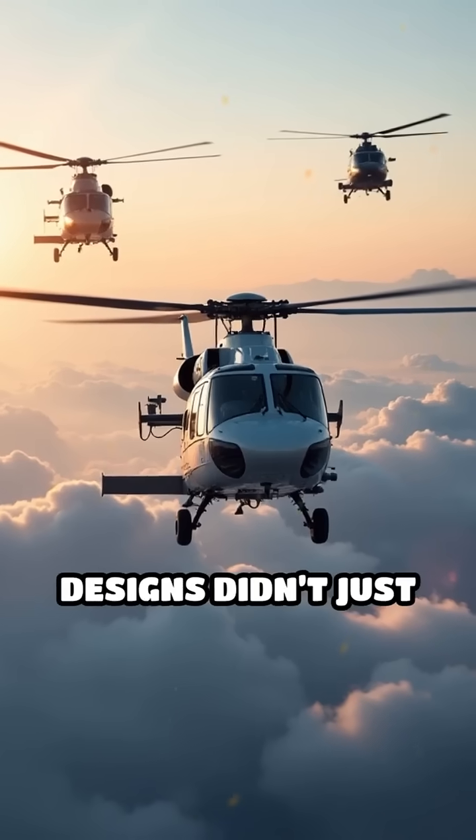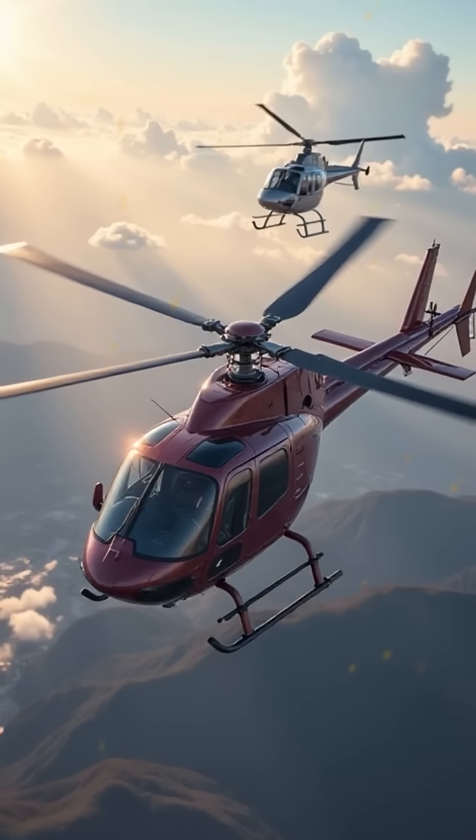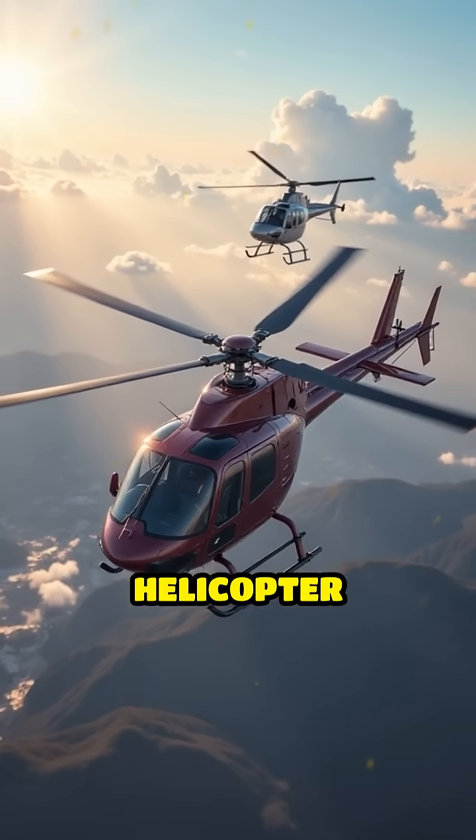These daring designs didn't just turn heads — they pushed helicopter technology forward in amazing ways. Want to see more wild inventions? Follow for more helicopter facts.